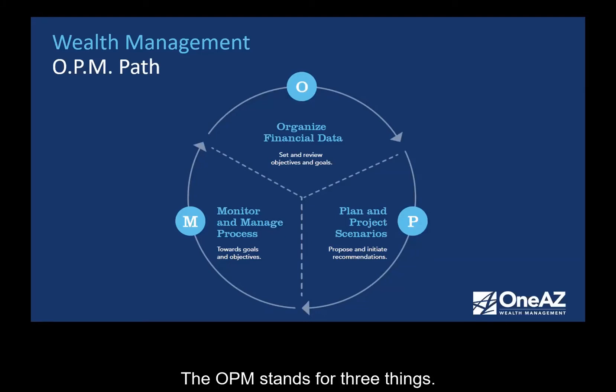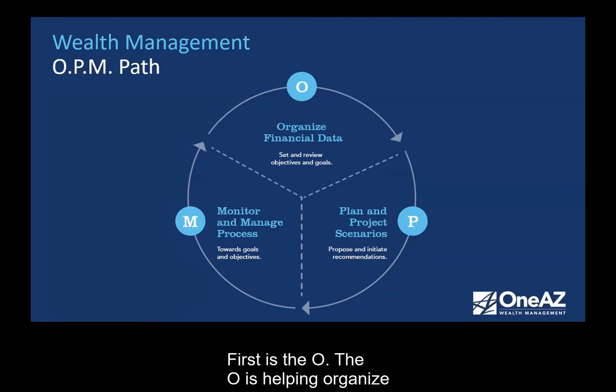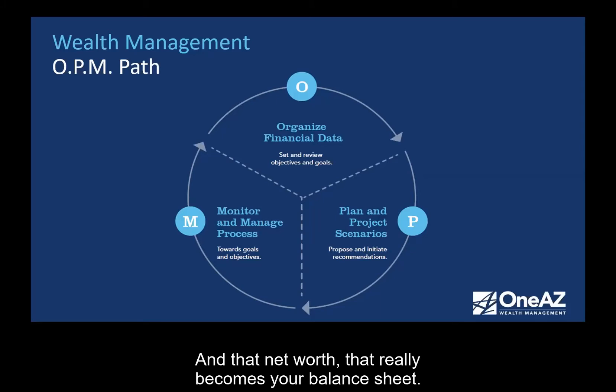First is the OPM path. OPM stands for three things. The first is the O — helping organize your financial affairs. Do you have your financial affairs organized? Do you know what you own? Do you know what you owe? Having that all organized is called a balance sheet. When we know what our assets are and our liabilities, if you take assets minus liabilities, that's your net worth — and that net worth becomes your balance sheet.